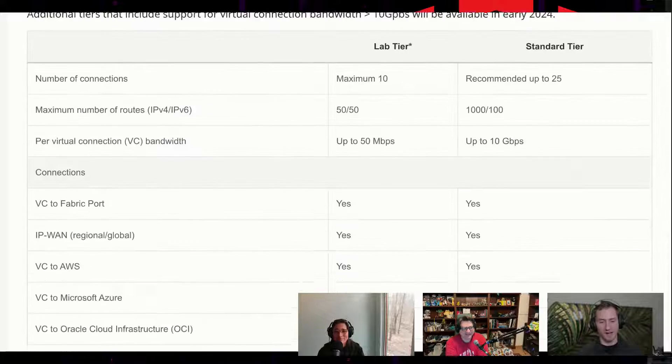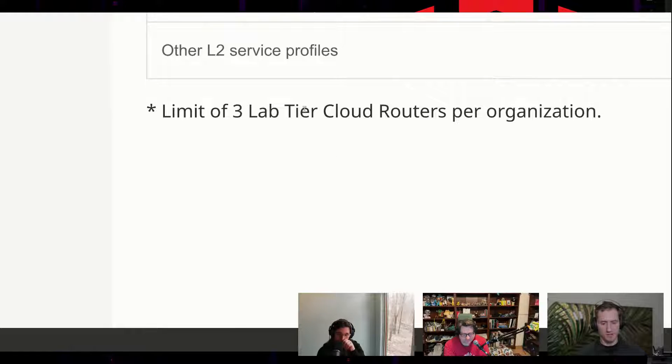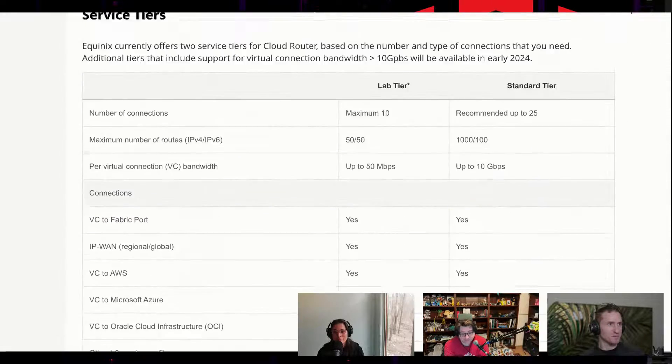I'm with Amy — to get started, fire up a lab tier. You have up to three lab tier cloud routers per organization. You can just get started as a playground and figure it out. Thanks to all those watching — to find out more, go to the video description below. All the links we talked about, the docs, and other videos will be there. Thanks to Chris and Amy — you're both welcome back anytime.